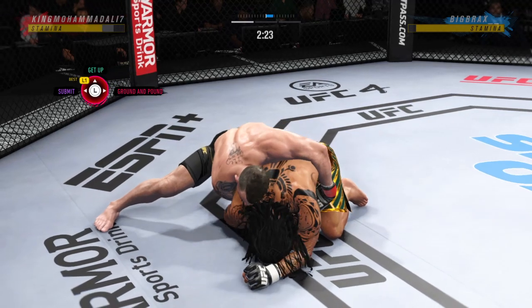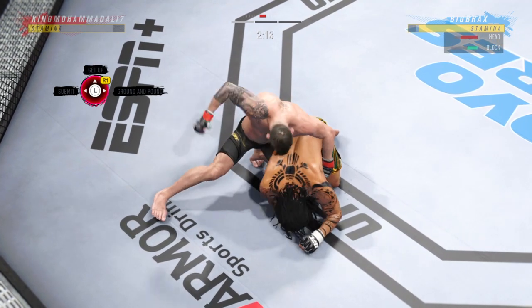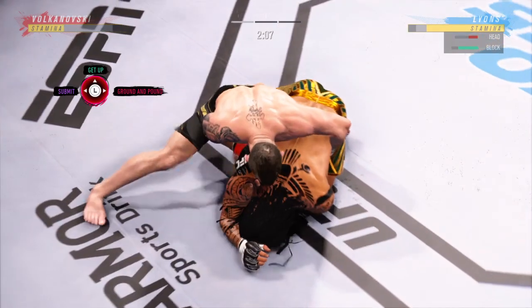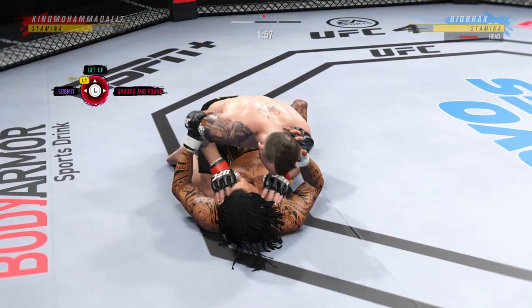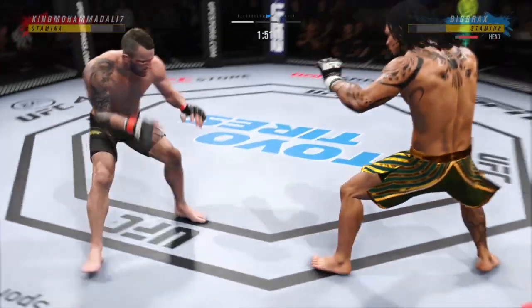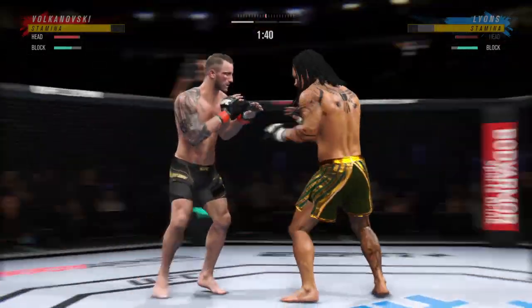He's got him softened up here. The ground and pound has been there all night. Side control now — a lot of options at his disposal from here. He's very comfortable fighting off his back. Now looks like he's trying to hip escape, or maybe look for a Kimura. It didn't take him long to find his range here tonight — his timing is on point.